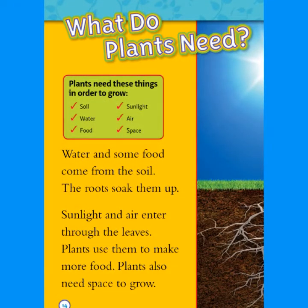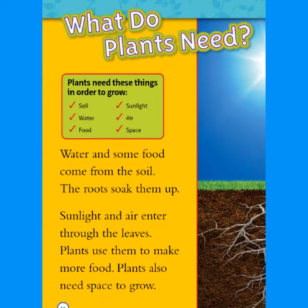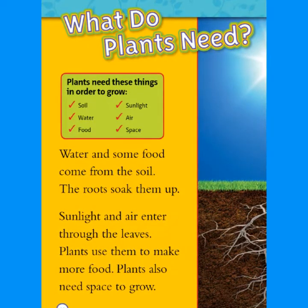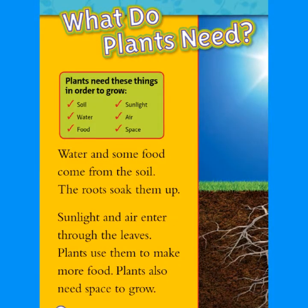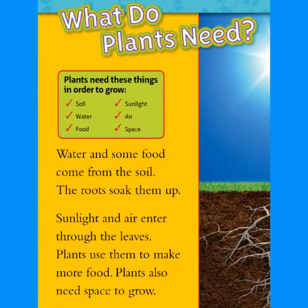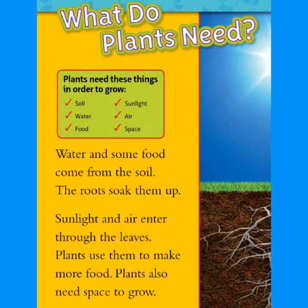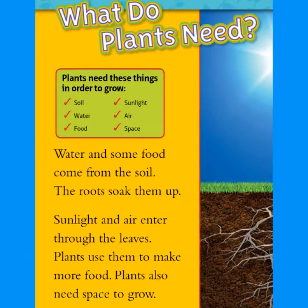What do plants need? Plants need these things in order to grow: soil, water, food, sunlight, air, and space. Water and some food come from the soil — the roots soak them up. Sunlight and air enter through the leaves. Plants use them to make more food. Plants also need space to grow.